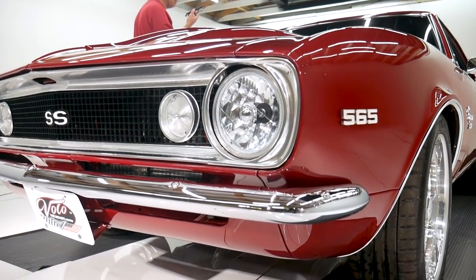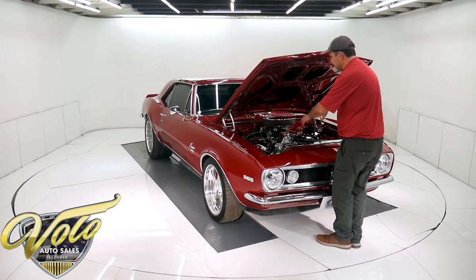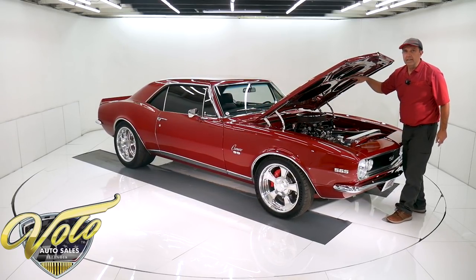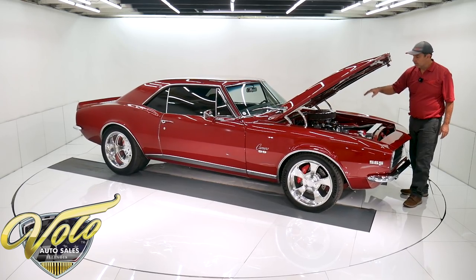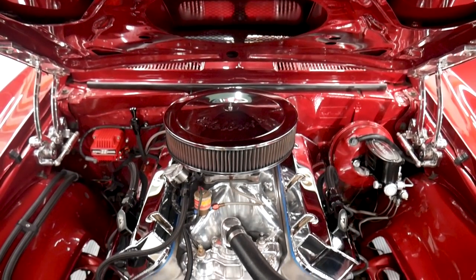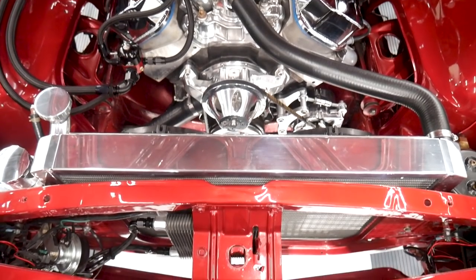The motor is gorgeous. This is where someone just spent a lot of money dressing it up — it's polished and it looks fresh. It's all painted the same body color. At the heart of it is a 565 Dart engine block with Dart aluminum heads — the best of the best. Polished high-rise aluminum intake and a giant dual-feed Holley carburetor.